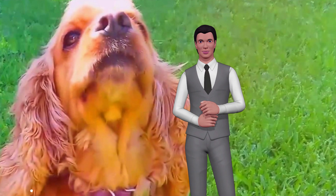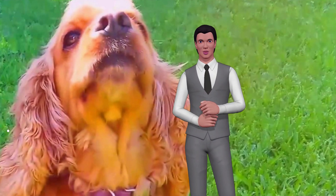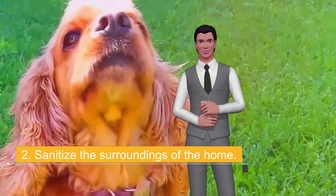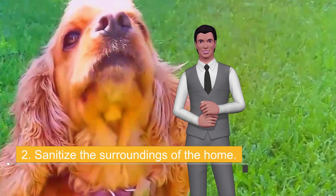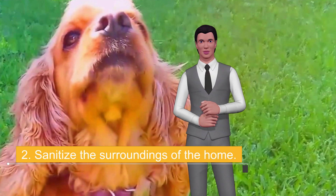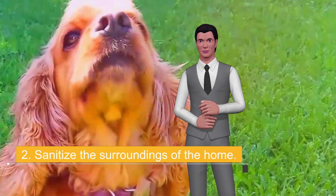Tip 2: Sanitize the surroundings of the home. It will also be essential to maintain excellent hygiene in the external areas of your home to eliminate residual odors of urine, which often encourage other dogs to continue urinating in the same place to mark territory. Remember, dogs have a nose much more developed than ours, which is why they easily perceive many aromas that go unnoticed. Therefore, before applying any home or commercial repellent, do not forget to clean the area.